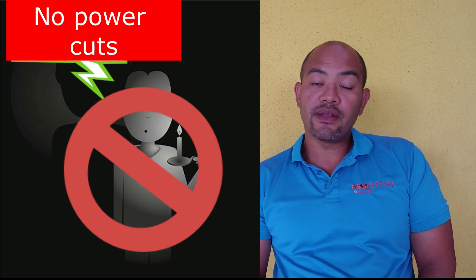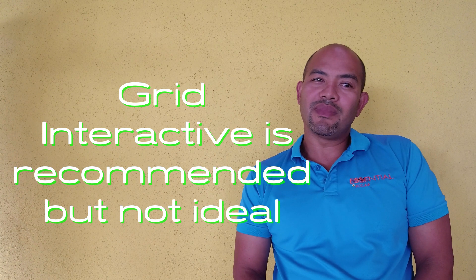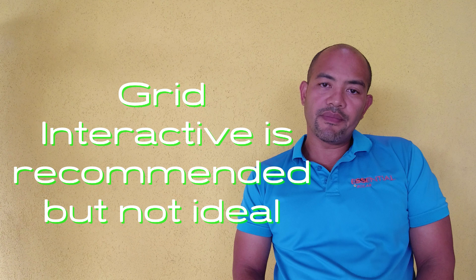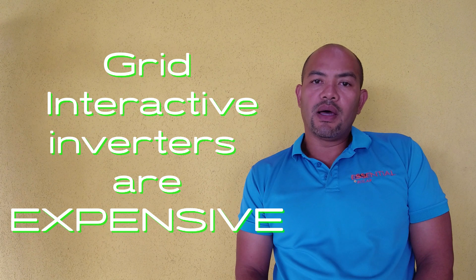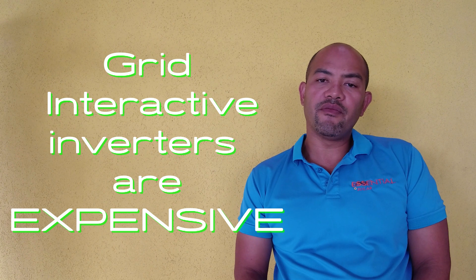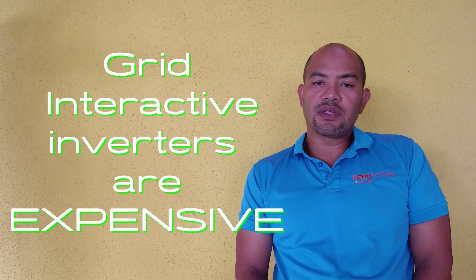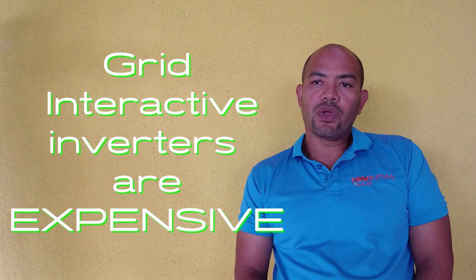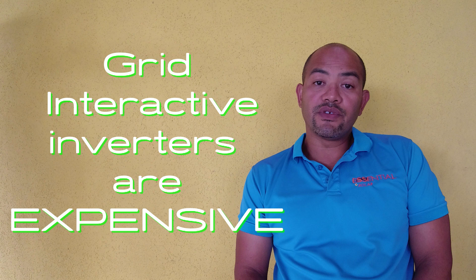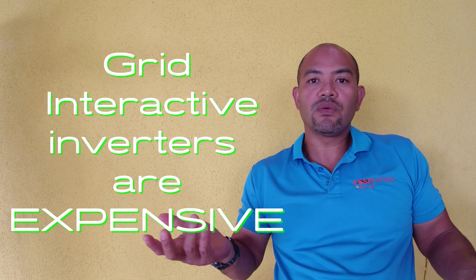Having battery backup is a huge advantage over a pure grid-tie system, so I do recommend a grid-interactive system over a grid-tie for most people. However, if you're thinking of running your grid-interactive system like an off-grid system, I do not recommend that, because a grid-interactive inverter costs an additional 300,000 to 1.5 million Jamaican dollars depending on your power needs. For a six to eight kilowatt inverter, you're looking at an additional roughly 2,000 to 2,500 US dollars over an off-grid inverter, and you really get nothing extra for it.